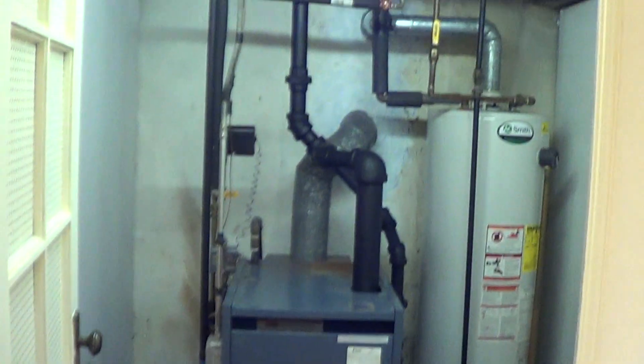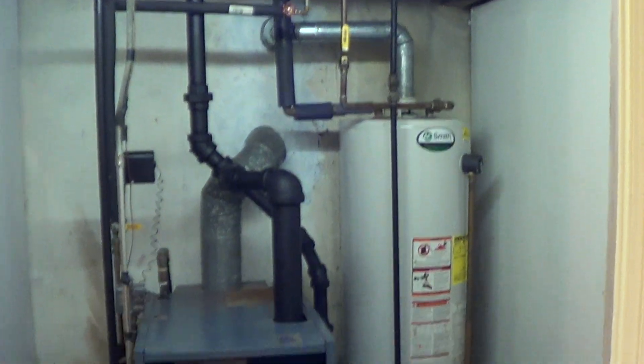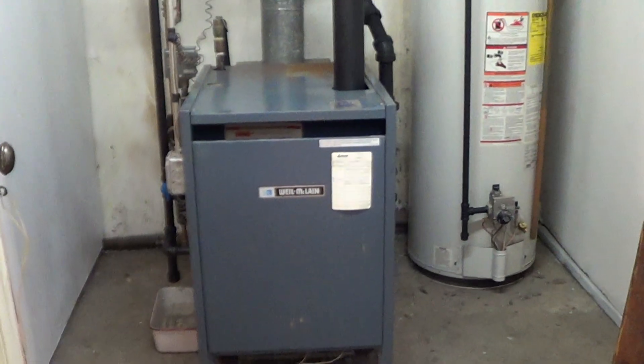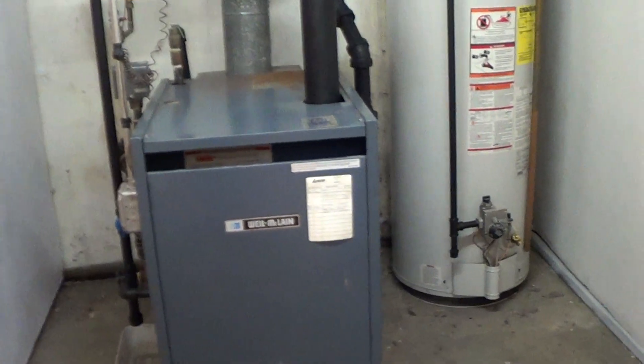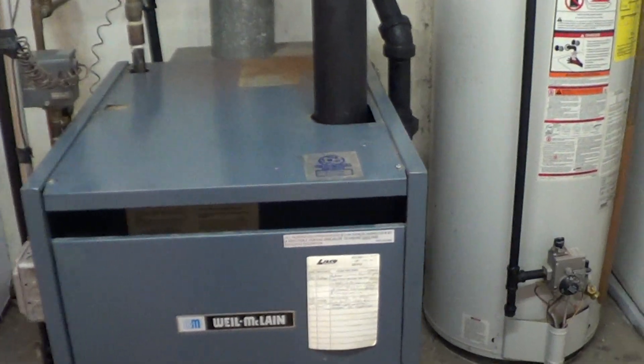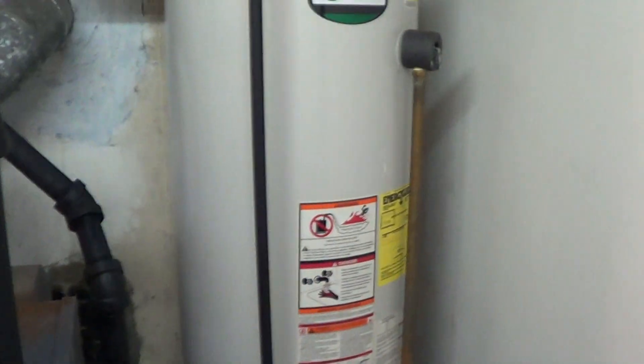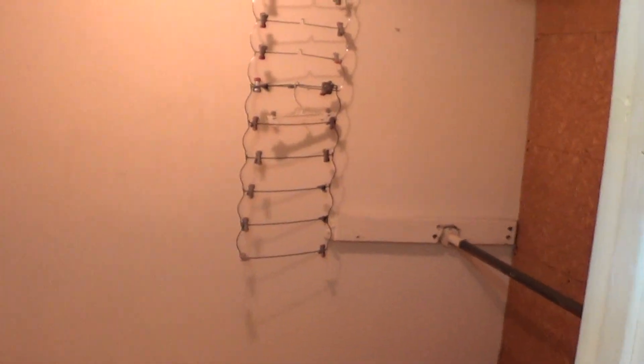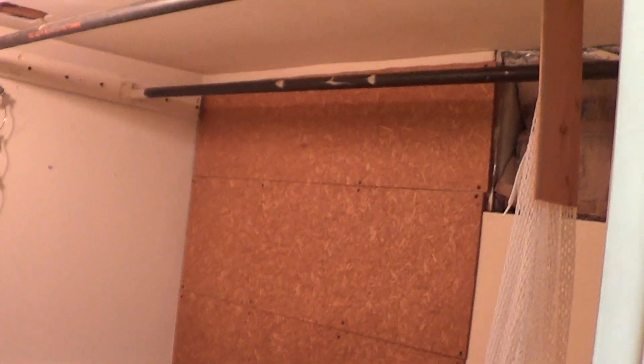And here's your boiler room. You've got a Weil-McLain furnace — those last about 45 years if they are maintained properly. You have a 50-gallon hot water heater over here as well. And again, some extra storage space. There's a closet — you want to hang some clothes up here, the space is definitely available to do that.